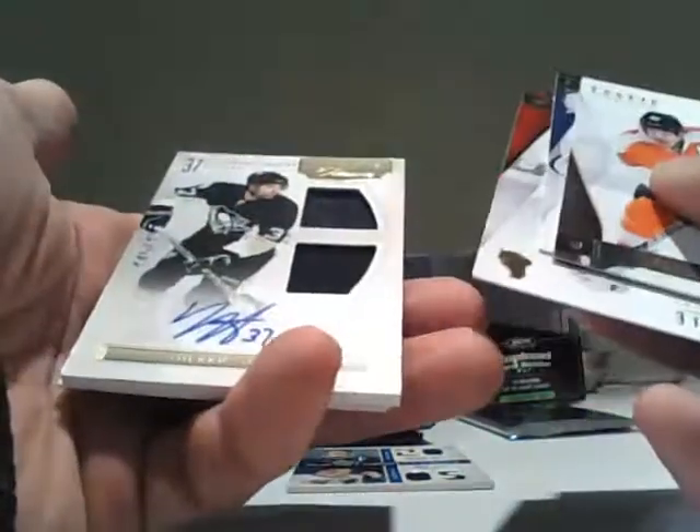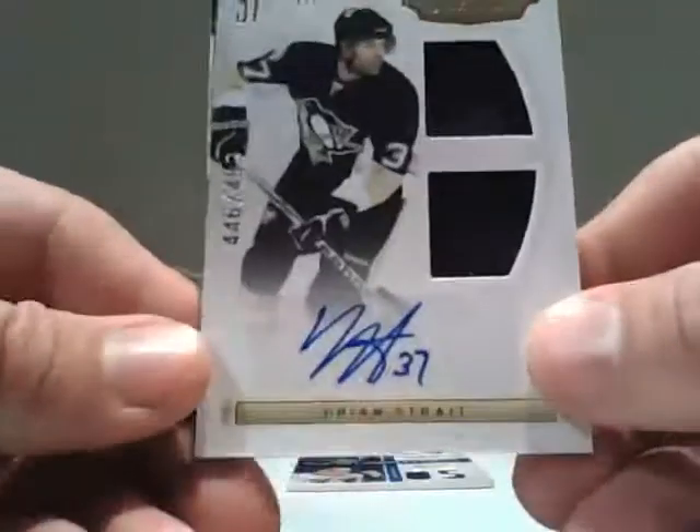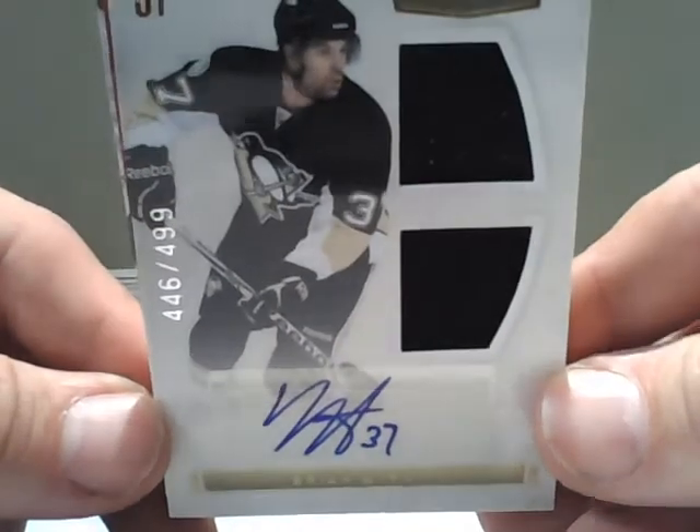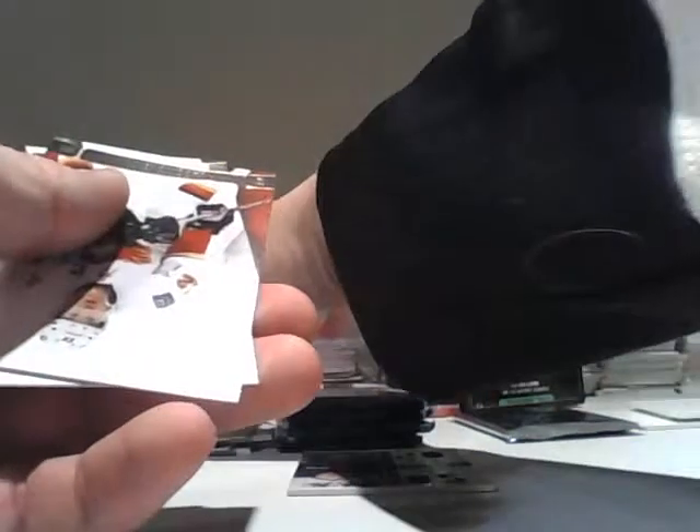This feels like a Rookie Treasures — let's hope for a big one. Well, it's not a big one, but it is a Rookie Treasures. For the Penguins, Brian Strait — out of $4.99, Dual Jersey Auto, Rookie Treasures, for the Penguins.